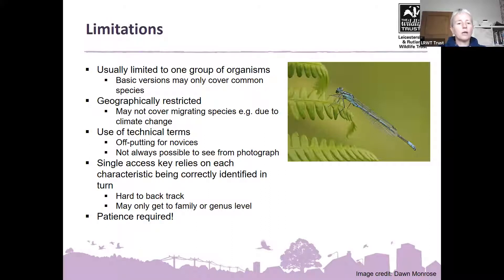Let me cover the limitations of keys. Usually a key is limited to one group of organisms and might only cover common species — as we saw with our leaf key that only had nine tree species. Be aware of what version and how many species the key covers. There might be a geographic restriction — your book might cover the UK, England, Britain, or Europe — and it might not cover migrating species. An older guide might not include species that have arrived recently or migrated further north due to climate change. Technical terms can be off-putting — even I have to look up the glossary sometimes — so try not to let that put you off.